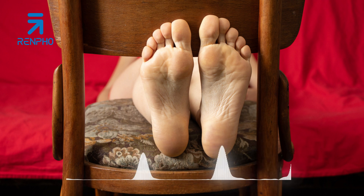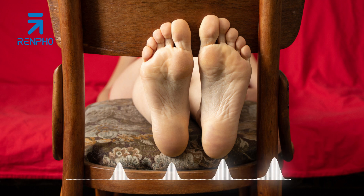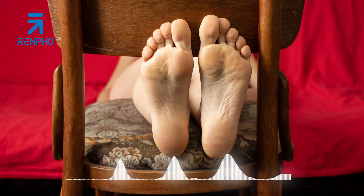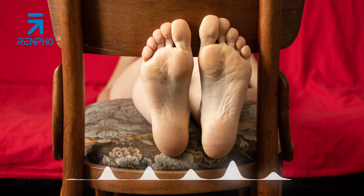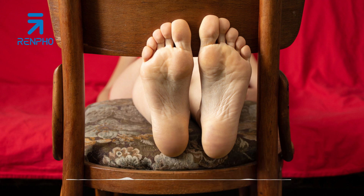Tip 4: Apply pressure and massage techniques. Use your hands and fingers to apply pressure and various massage techniques to your feet. Start with gentle circular motions using your thumbs, then move on to kneading, tapping, and pulling motions. Pay special attention to the arches, heels, and the area between the toes. Adjust the pressure according to your comfort level, and don't hesitate to explore different techniques to find what feels best for you.